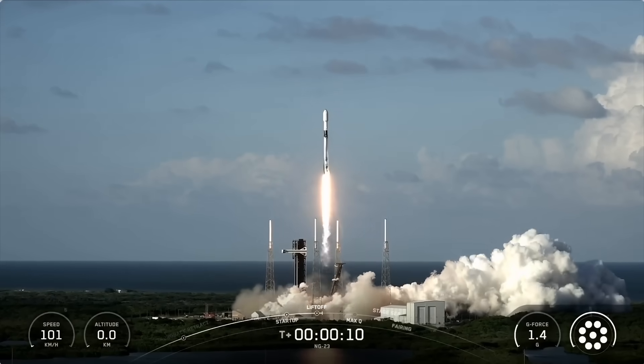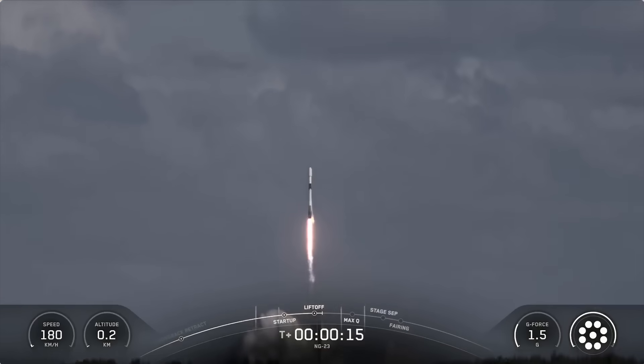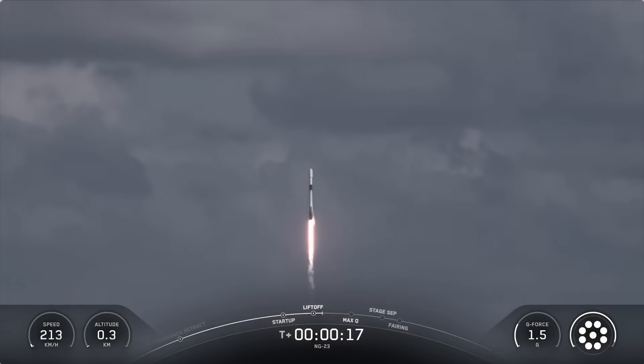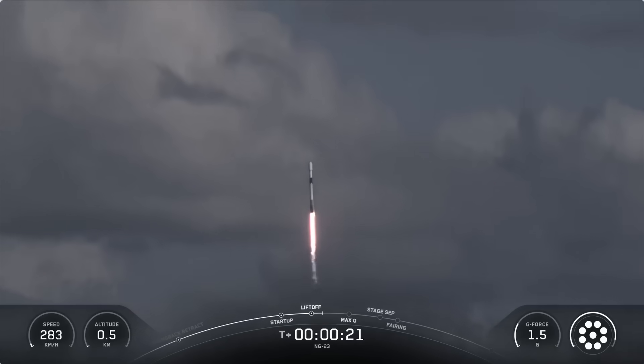And liftoff. Falcon 9 and Cygnus take flight. The SS Willie McCool is en route to the International Space Station. Vehicle pitching downrange as all nine Merlin engines have lit.